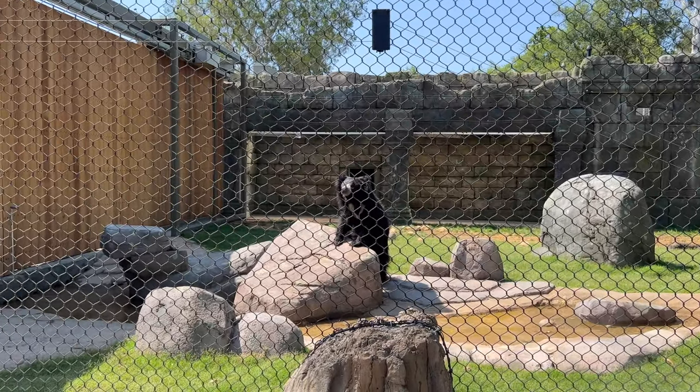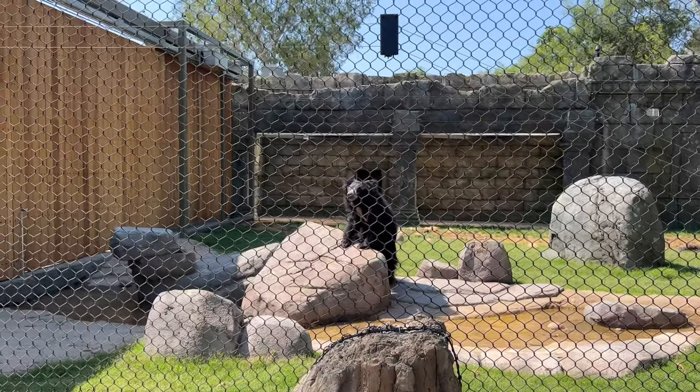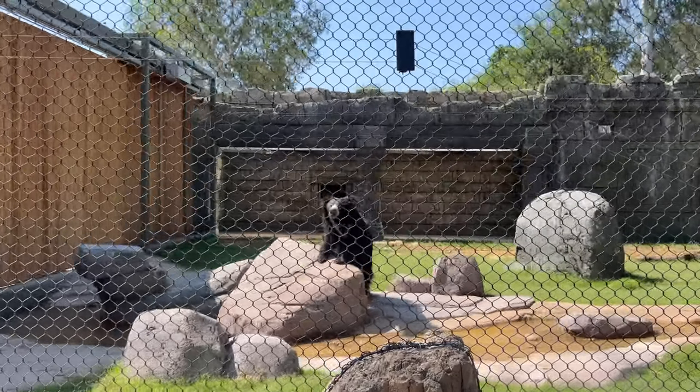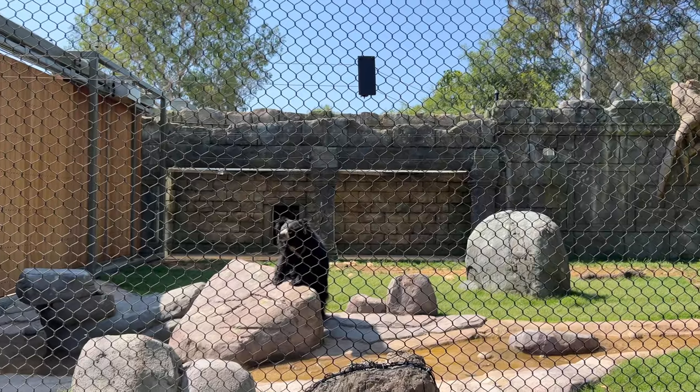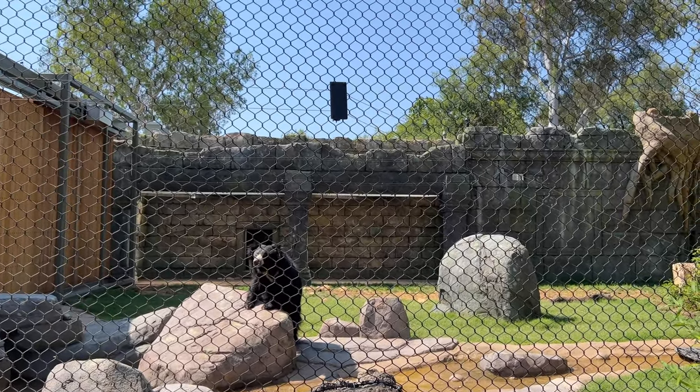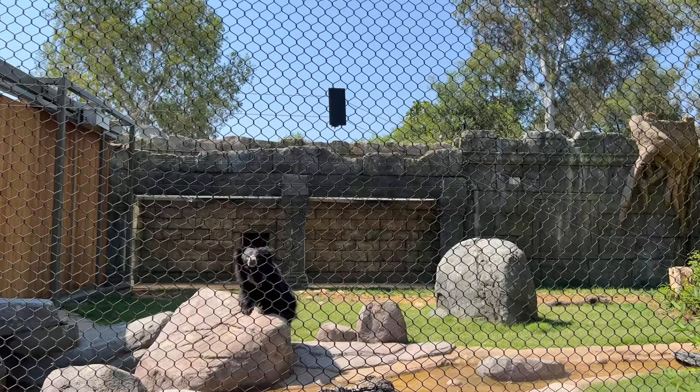He's going to climb the rock. Lila, can you look at mommy and say cheese? Lila. Hold mommy's hand. Here he comes. That's why I call Julie a bear — yeah, look at it, that's Julie.